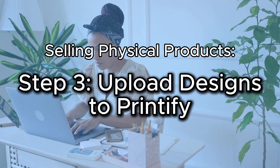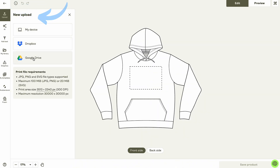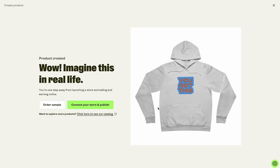Step three is uploading your designs to Printify. Once inside Printify, click 'start designing' next to the product you want. Upload your designs in the design editor, adjust sizing and placement as needed, select mockups or add your own that match your brand style, and save the product. Then add your title, description, choose your shipping type, adjust your pricing or profit margins if needed, click save — but don't hit publish yet.